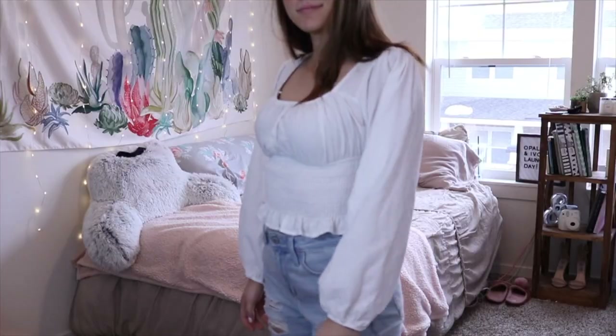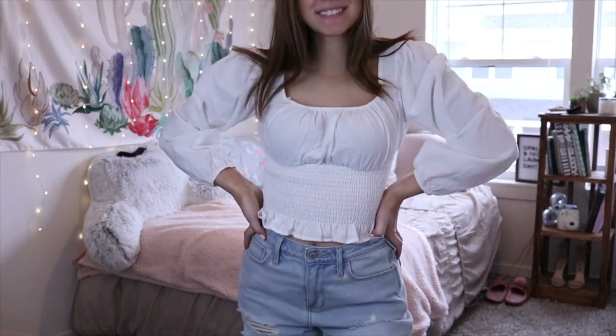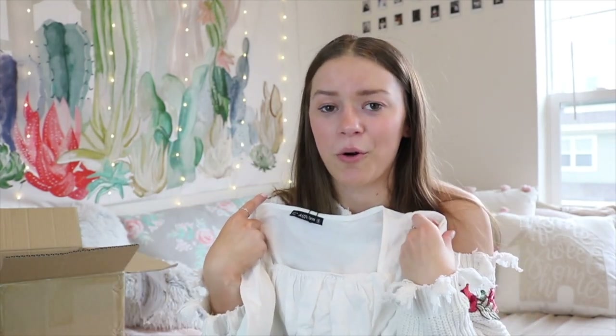Last but definitely not least is this shirt, which is a little out of my comfort zone style-wise. The body is form-fitting with a square neckline, and the sleeves are super, super wide and flowy. If you styled this with some mom jeans, I think that would be so cute — I see the vision. This shirt was $16.99.